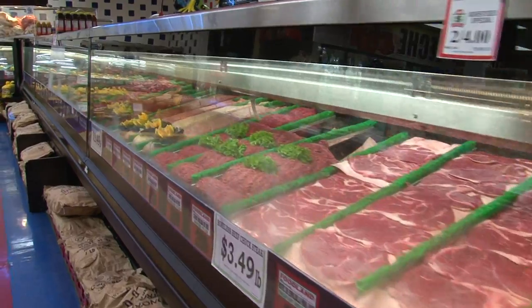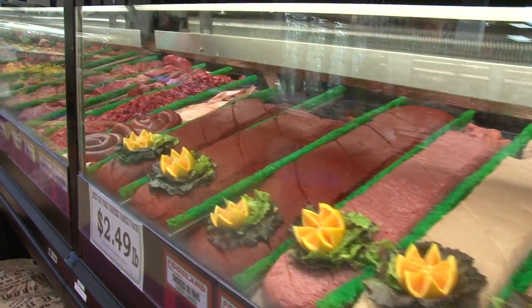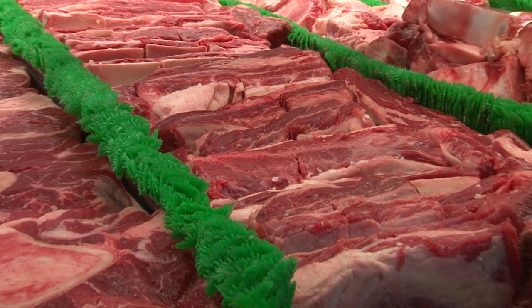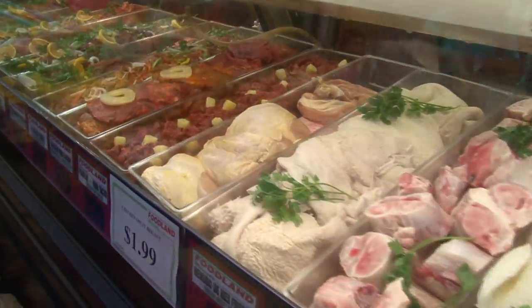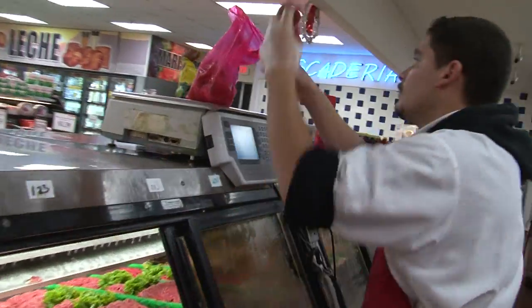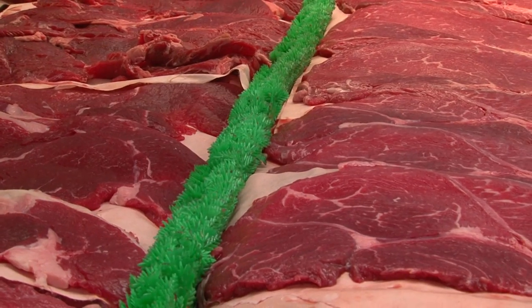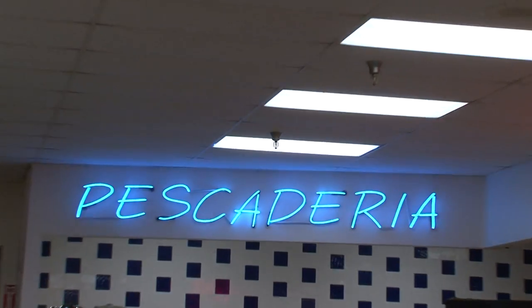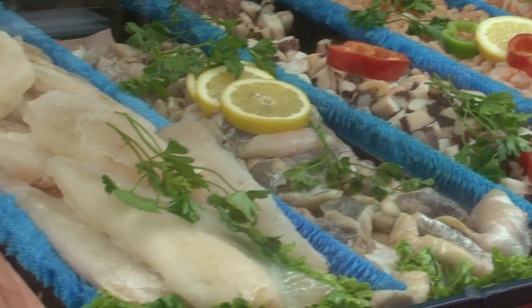If it's meat you're looking for, then Foodland is definitely the place for you. They have a full-blown, full-service meat department loaded with every type of cut you can imagine. In this meat department it's like an old-school butcher shop — if you don't see what you need, they'll cut it special while you wait. And let's not forget seafood: they have a huge variety, and of course everything is as fresh as it gets.